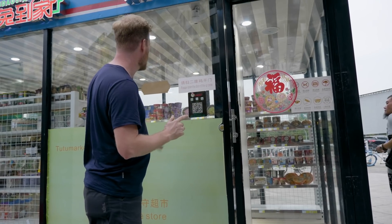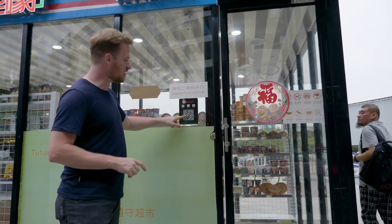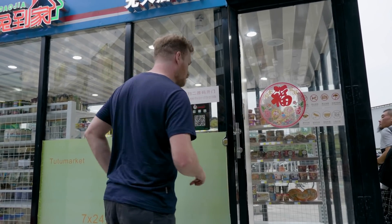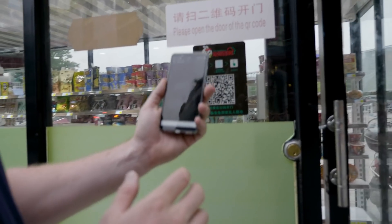Let's see — 'please open the door with the QR code.' I think we have to scan this QR code to open the door. Can I borrow your phone? Mine's out of batteries. Okay, so let's see — scan the QR code.